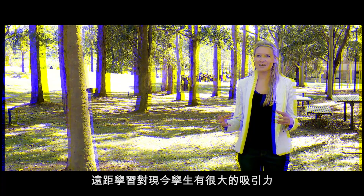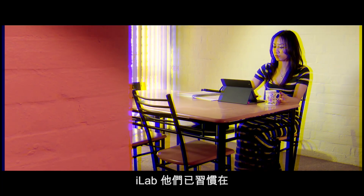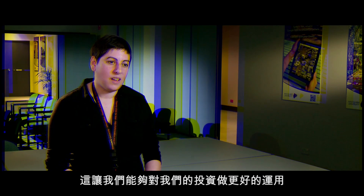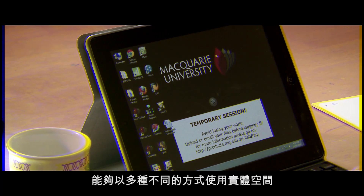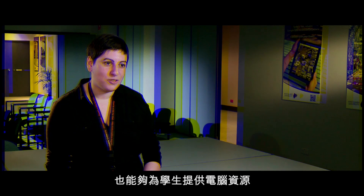Distance learning is a huge draw to students nowadays. They're used to being able to converse in a social media type of world, in a kind of virtual world. This is helping us better leverage our investments and use physical spaces in many different ways. We don't have to actually build more brick-and-mortar labs to provide computer resources for students.